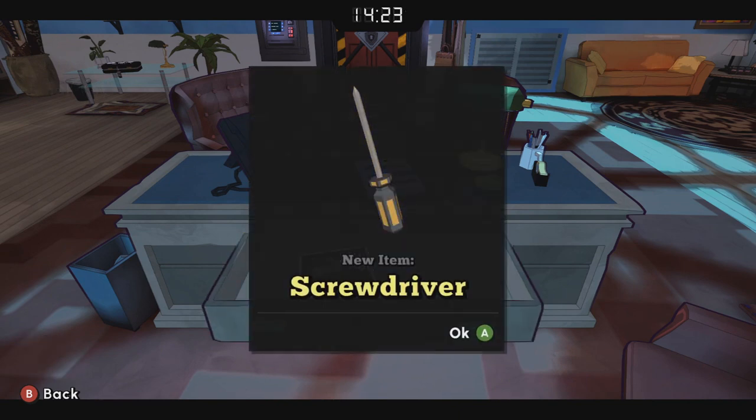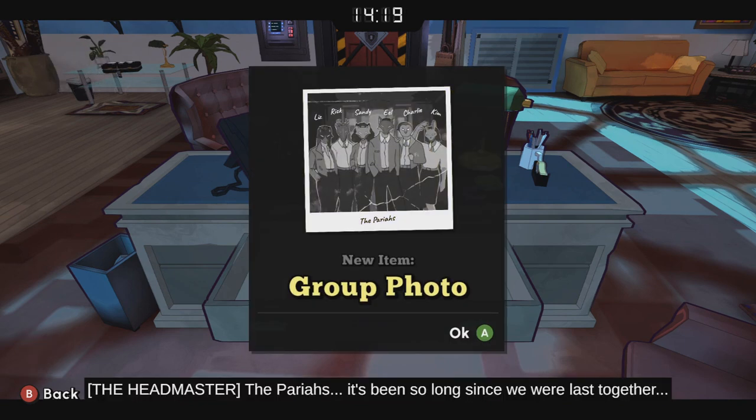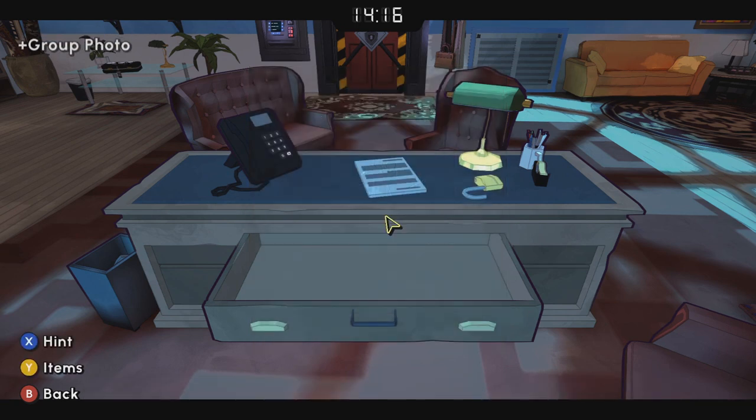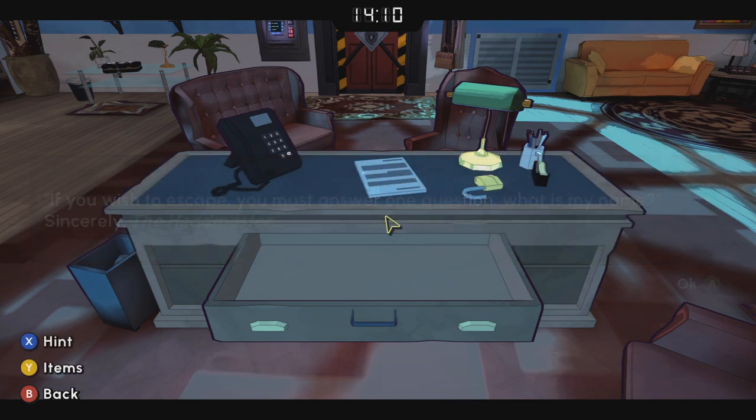Take that screwdriver and take a look at that photo — actually just take the photo and you can look at it later. There's our main mission: what is the headmaster's name?